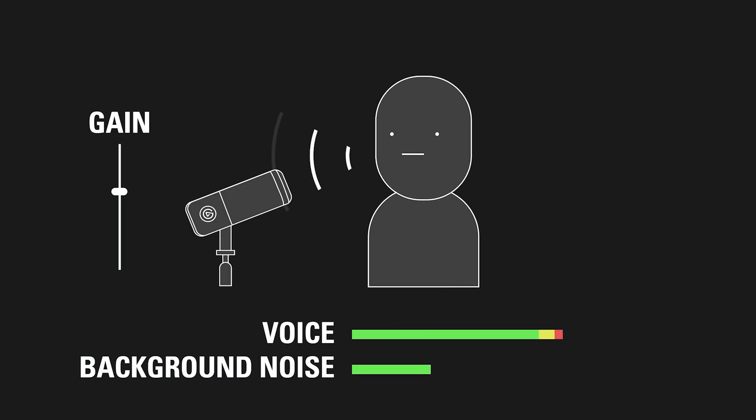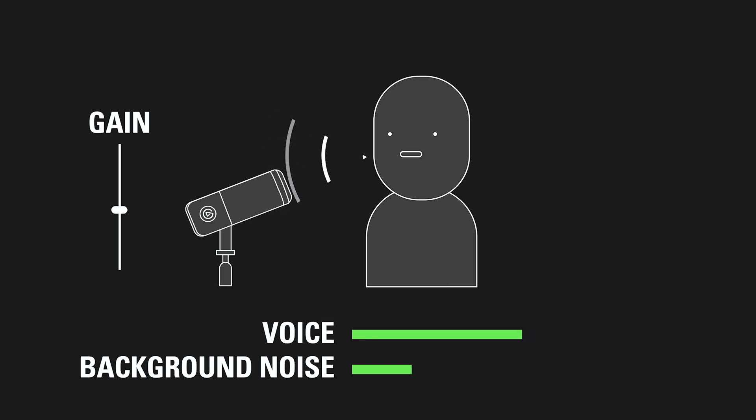Lastly, whether you're using a condenser or dynamic microphone, keep distance in mind. For the best results in reducing background noise, you'll always want to move closer to your microphone and lower your microphone's gain to reduce background noise. This will quiet down the background noise even more, and a side benefit of this is the proximity effect, which can make your voice sound really detailed.